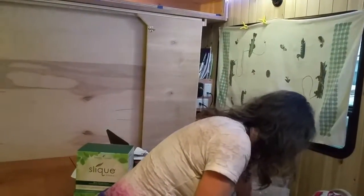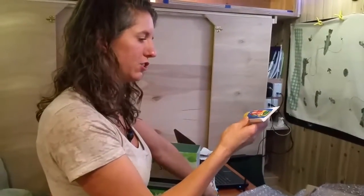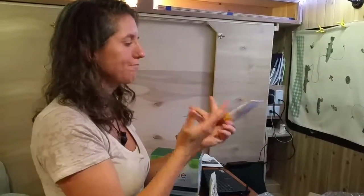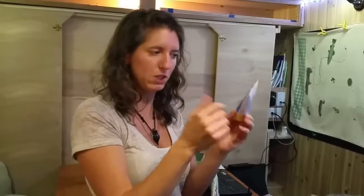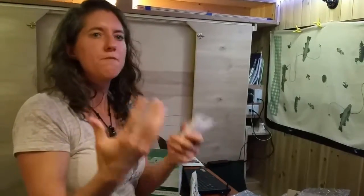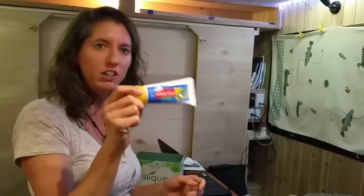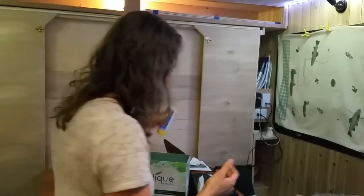For those dealing with itchies, I got Tender Tush Soothing Balm. Sometimes you get irritations and I'm always using these to help with the soothingness. You can use different oils, but I liked having the fact that Young Living actually makes something for babies and for adults as well.